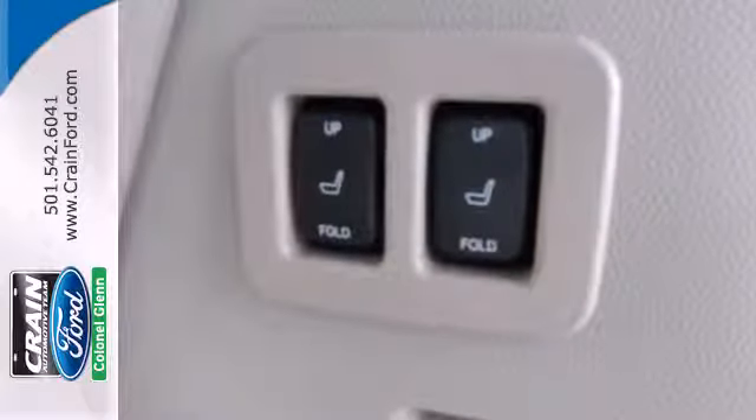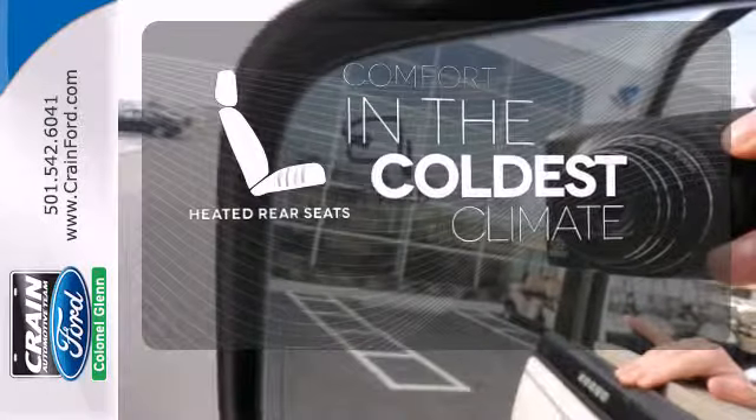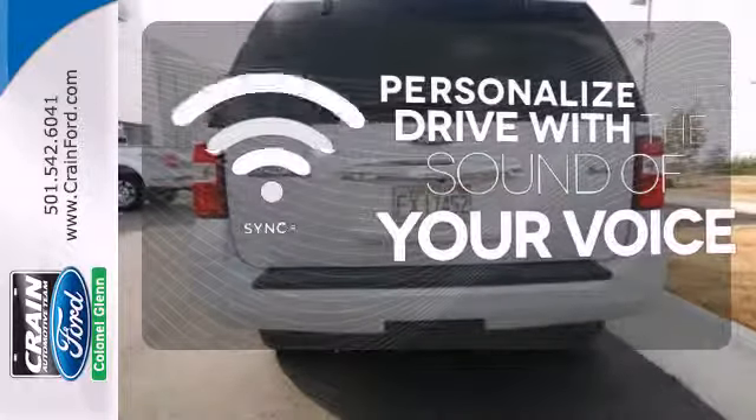Power heated mirrors, one-touch power windows, and a flex-fuel engine. The heated rear seats keep your passengers as comfortable as you. Personalize your drive with voice-activated sync technology.